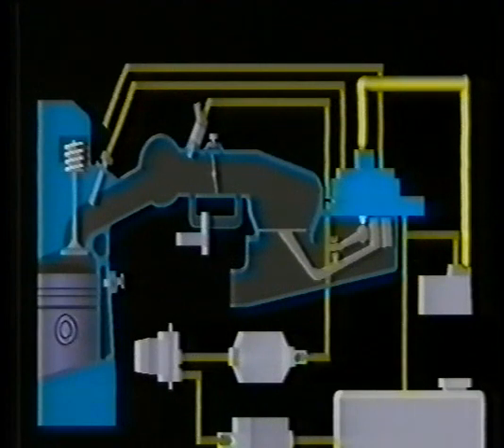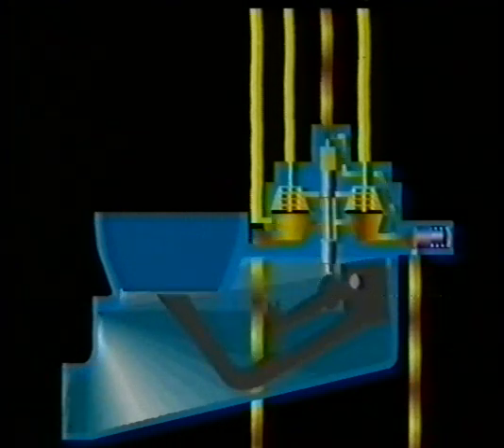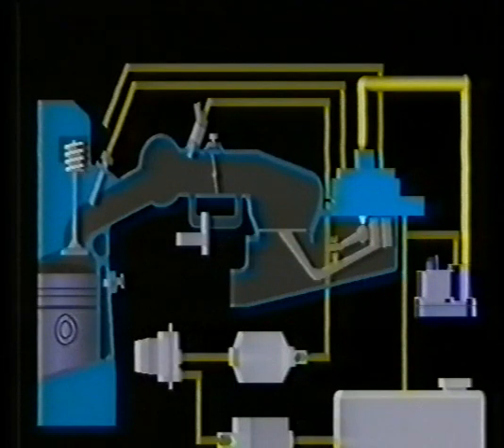Enrichment for cold running. A method of enriching the mixture for cold running is provided by varying the fuel pressure on top of the control plunger. This pressure is controlled by a unit called the warm-up valve. A small quantity of fuel is directed from the bottom chambers via a small restrictor to the top of the control plunger. From here, a pipe connects to the warm-up valve which is situated on the side of the engine, and from there, back to the tank via the return line.